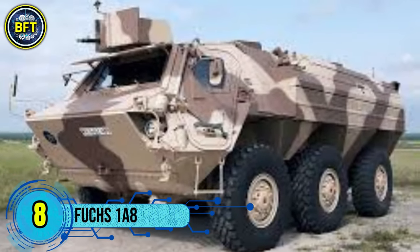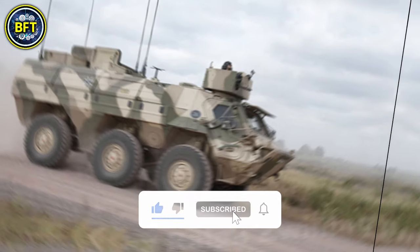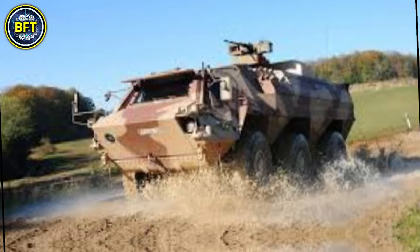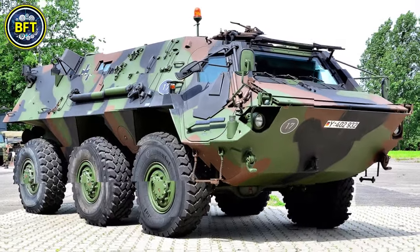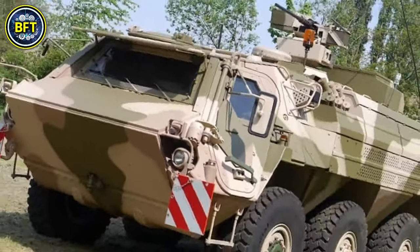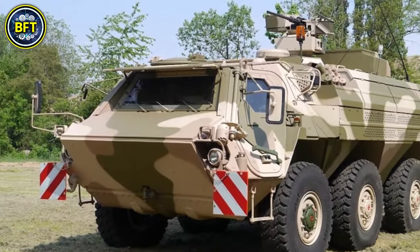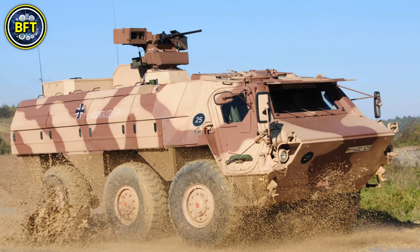Number 8: the Fuchs 1A8. The Fuchs 1A8 is a six-wheeled armored personnel carrier developed by the German company Rheinmetall. It serves various roles such as transport and reconnaissance, and has been modernized to enhance protection and mobility. The 1A8 variant offers significant upgrades in mine and improvised explosive device protection, crucial for operations in high-risk environments. Weighing approximately 20 tons, it is powered by a diesel engine with around 320 horsepower.